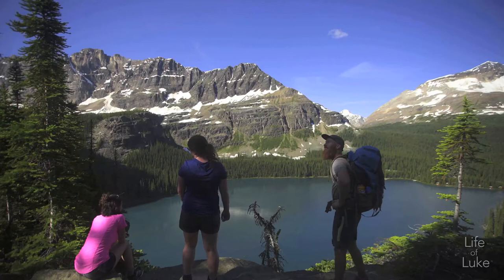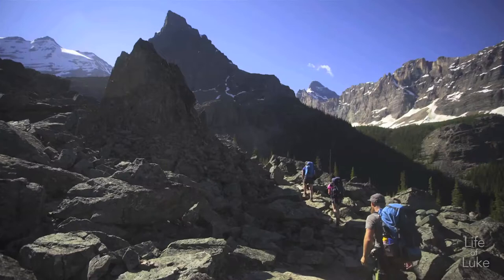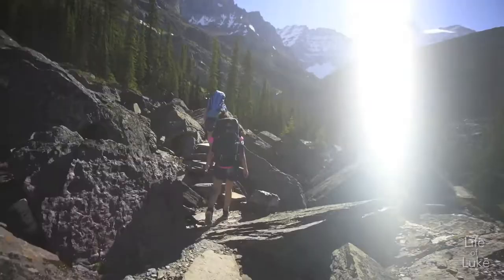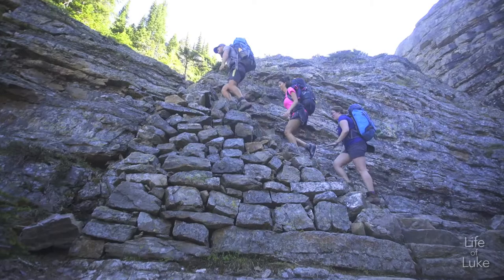We're getting up there already. Look at that — awesome, vibrant color of this lake. I call these recovery zones where you're trying to get it. We're going to get it. Let's go.